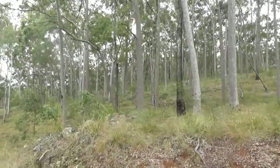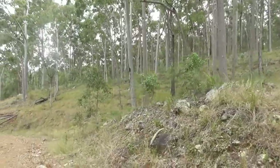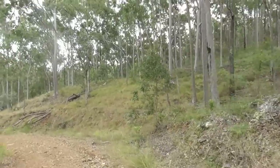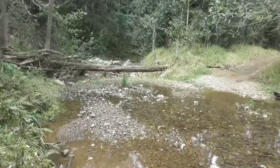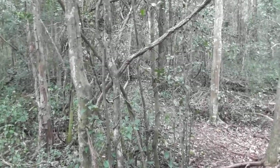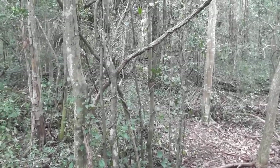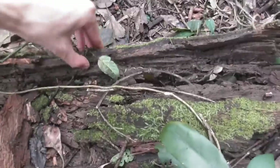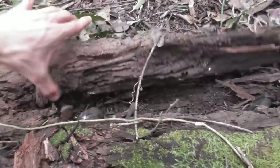Much of the walk had at this point been through open dry eucalypt forest, but as the path began to meander down, the surroundings slowly transitioned into a denser, lusher habitat. Now I'm in more of a subtropical rainforest kind of area, which means I may find a greater variety of animals - with the drawback of the lighting being absolutely terrible. But let's see what I can find anyway.